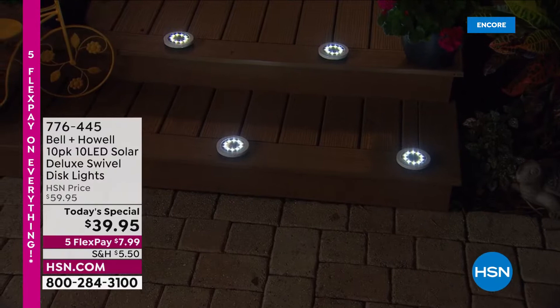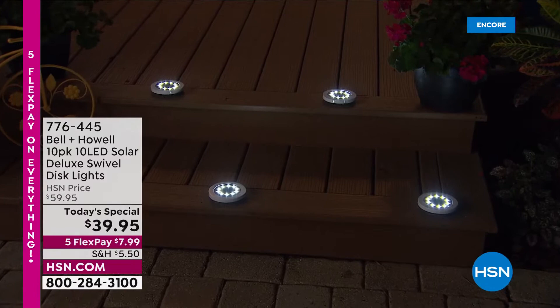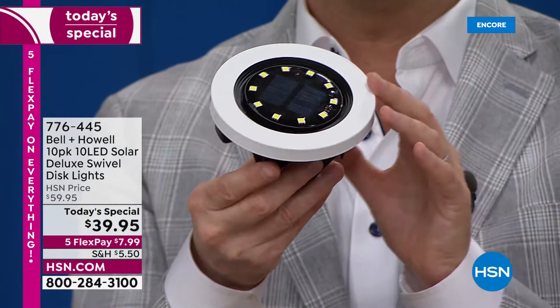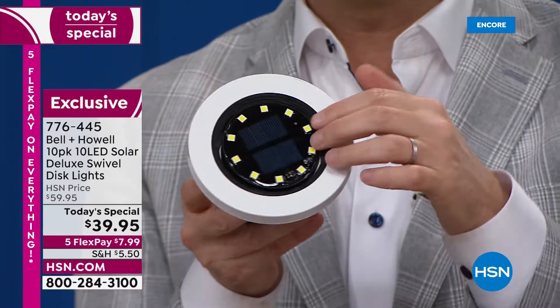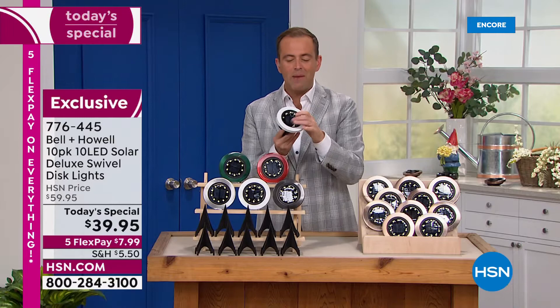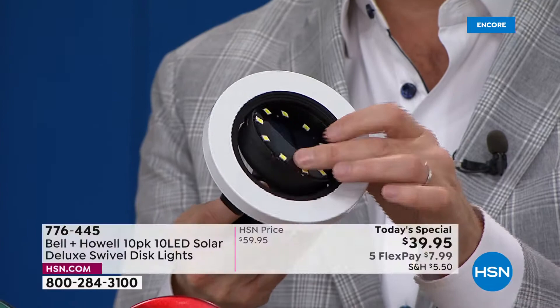We're going to add so much ambiance with 10 super bright LEDs — more than ever before, 20% more than last year. A steel construction lays the foundation for a solar light that's going to stand the test of time. Inside is a next generation solar cell that's going to absorb the sun's rays, and then those lights are going to come on automatically. This has a customizable, multi-directional swivel that allows you to focus the light in a certain area.